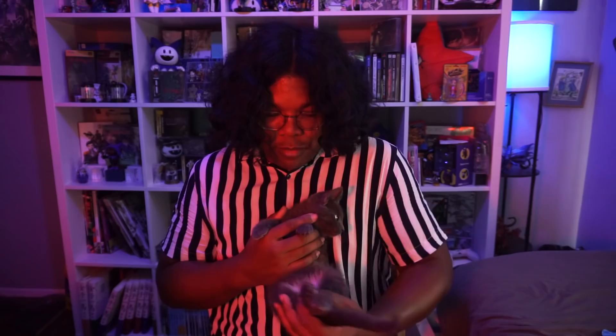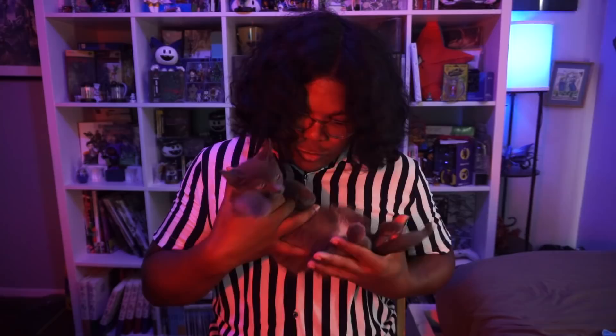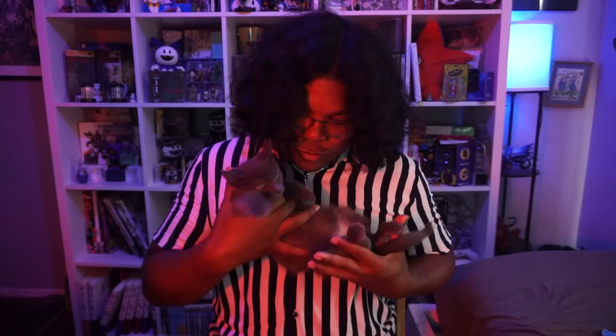Look at him. I'm going to probably put Pascal's theme right here. He's just a little baby.